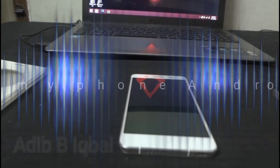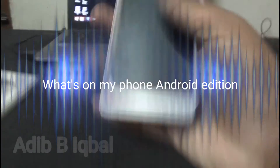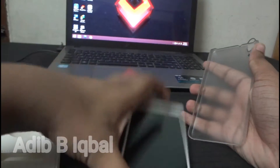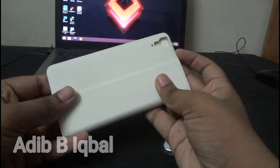Hey, what's up guys, Adeb here back with another video — this is what's on my phone, Android edition. As accessories, I have a transparent cover and a white cover. The white cover is for traveling so that my phone will not get any scratches if it gets dropped.